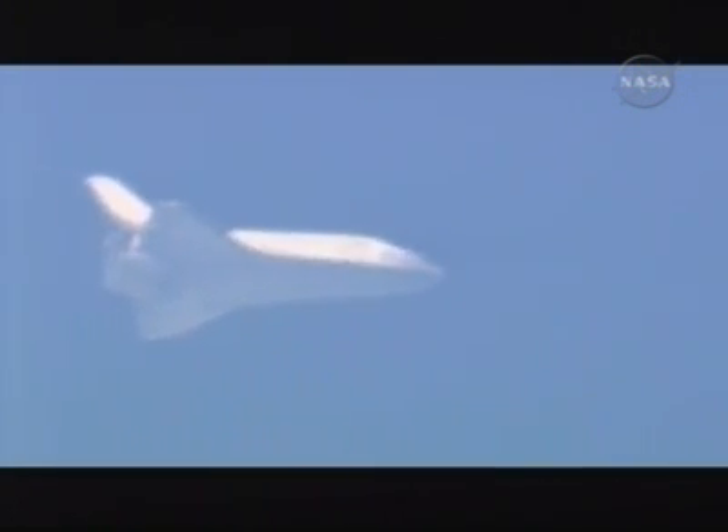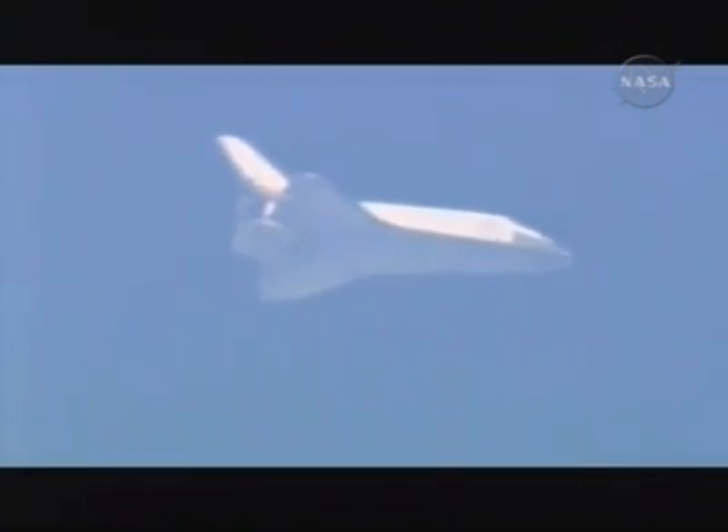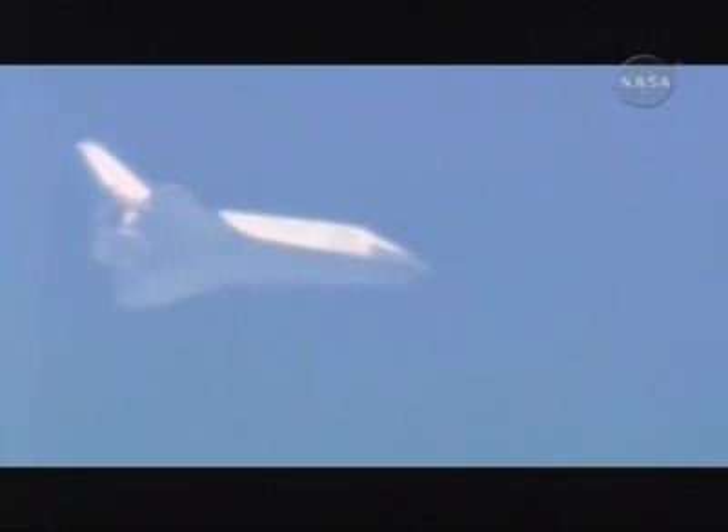Discovery less than 70 miles from the landing site, approaching the HAC. No changes to winds or weather. Nominal chute deploy.